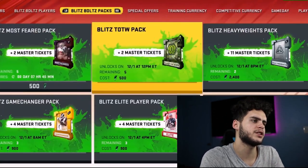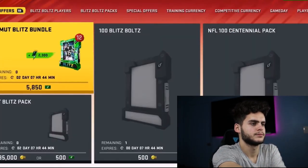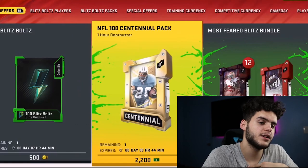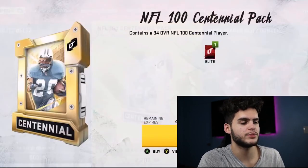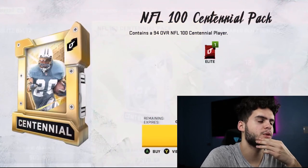We have some players still coming up, some of the Most Fear packs — one of the offers currently in the store. Blitz has been pretty fun so far, not exactly what I was expecting, but I definitely want the Lamar and some of these packs. The Centennial pack is here for 2200 points. Pretty excited to get into this.